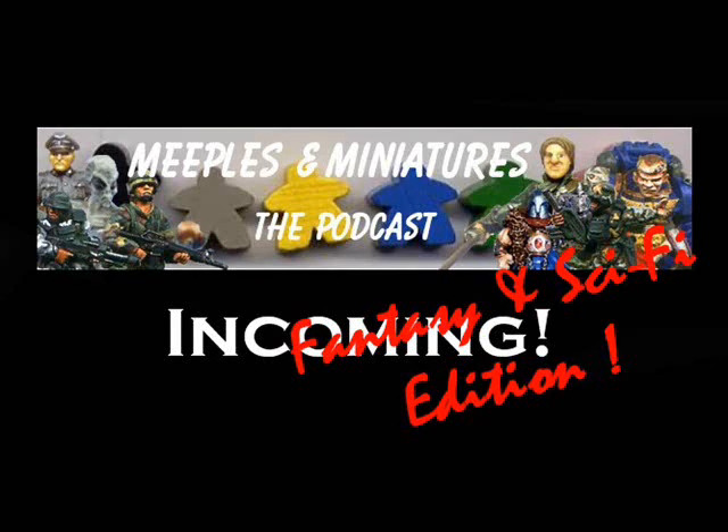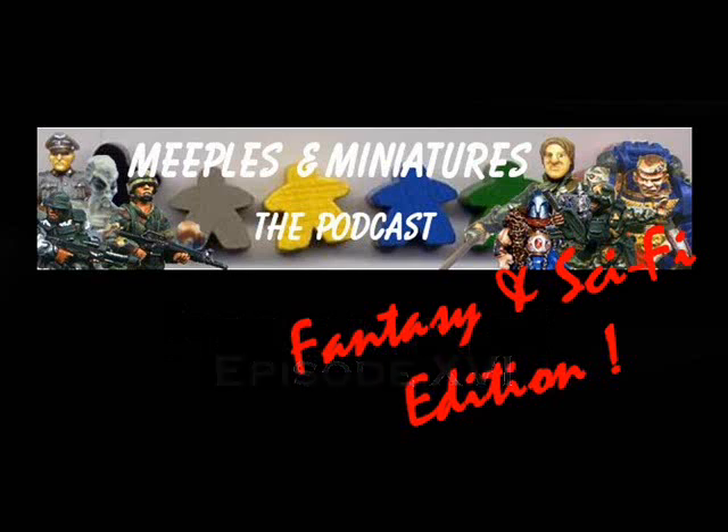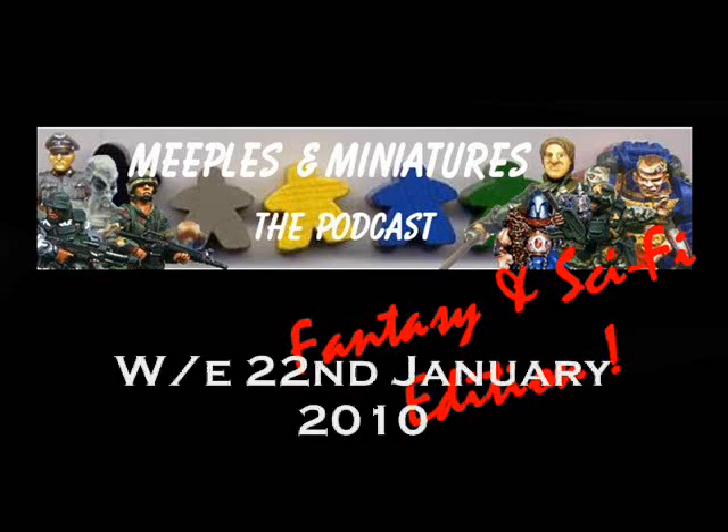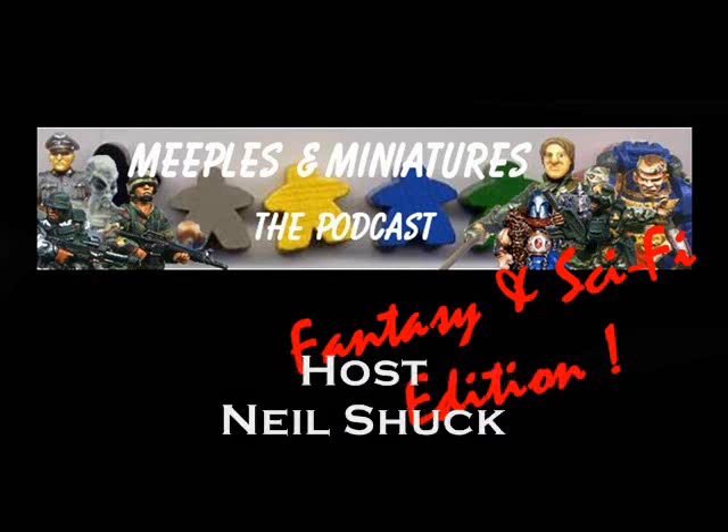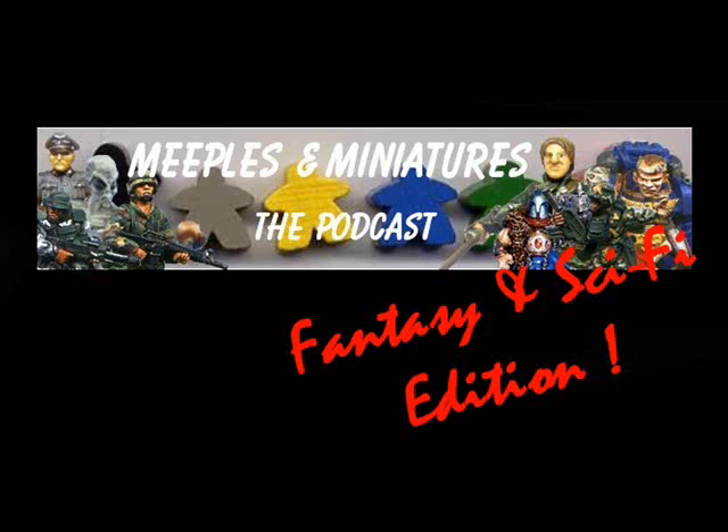Hello, welcome to another episode of Incoming, the Sci-Fi and Fantasy Edition, which looks back at the week's sci-fi and fantasy miniature releases. This is episode 16, looking back at the miniature releases for the week ending the 22nd of January 2010. And as always, I'm your host Neil Shuck. It's been an interesting week, and my top 10 this week aren't necessarily the best set of 10 miniatures released — they're the 10 that most caught my eye, or that I most wanted to comment on. So possibly a slightly more controversial top 10 this week.